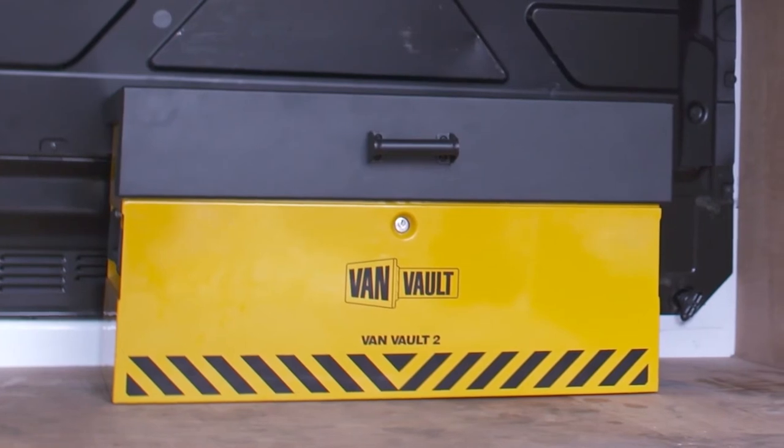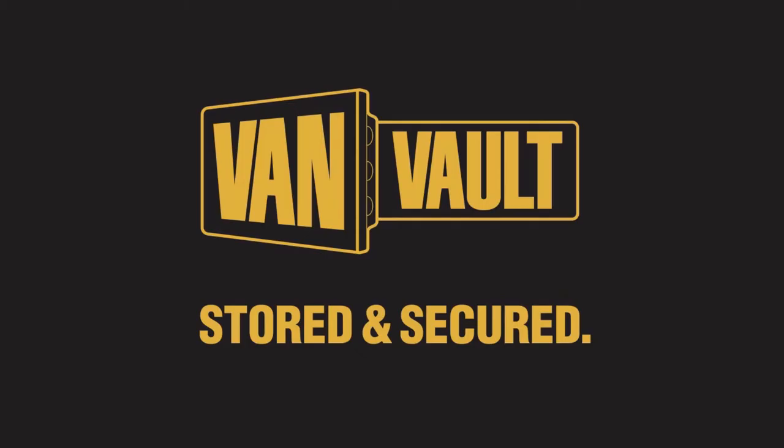Thieves will always want to get into your van, but the VanVault 2 means proper protection, keeping your tools more secure than ever. Let's stop making it easy for thieves. VanVault — stored and secured.